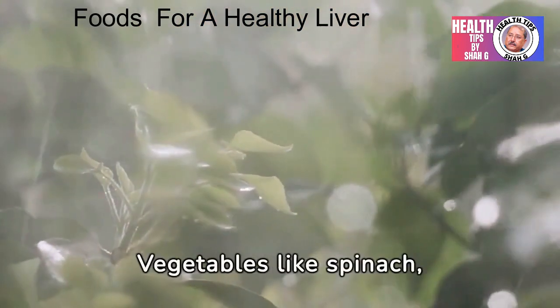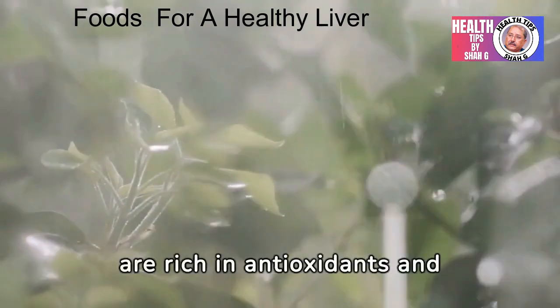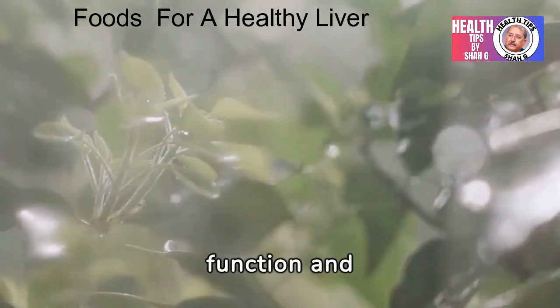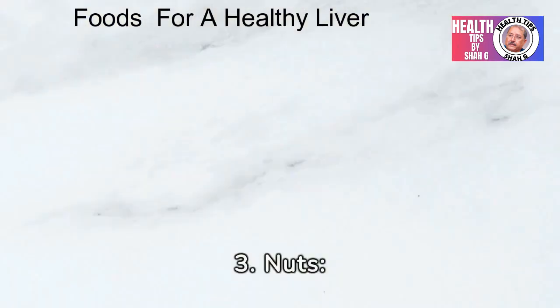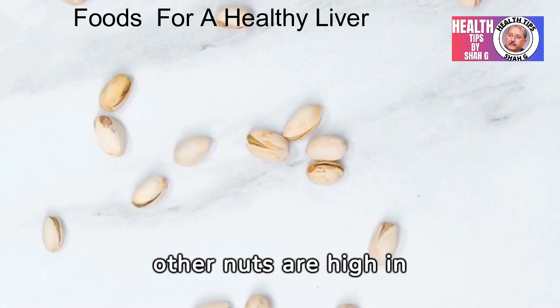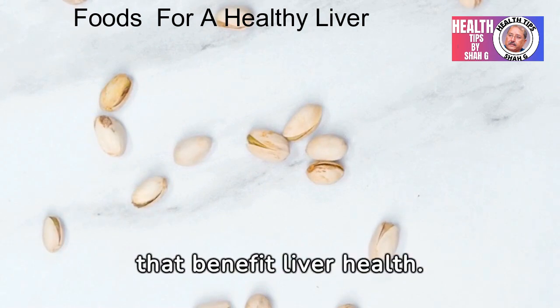2. Leafy greens — vegetables like spinach, kale, and arugula are rich in antioxidants and fiber, which support liver function and detoxification. 3. Nuts — walnuts, almonds, and other nuts are high in antioxidants and healthy fats that benefit liver health.